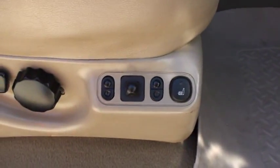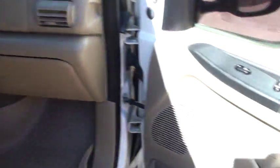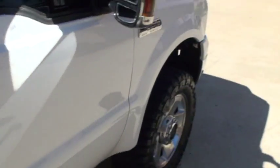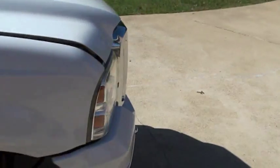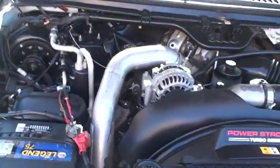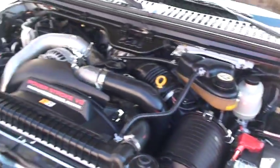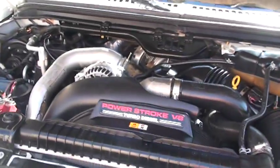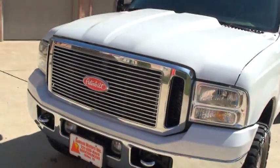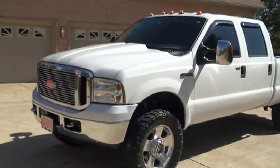There's a power seat on this side too. It's got the 6.0 liter Power Stroke engine — that's a metal hood. The injector was replaced while it was still under warranty. That was one of the known flaws of that engine but it's been taken care of, so it should be good to go.